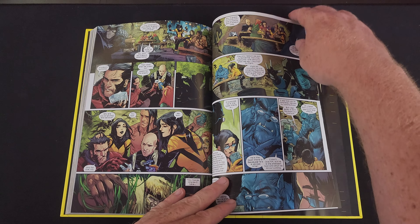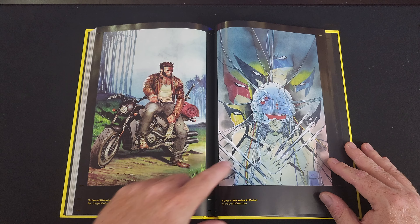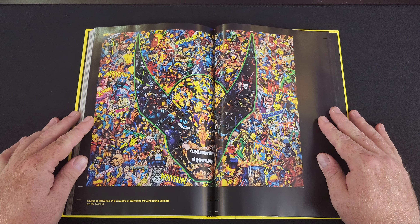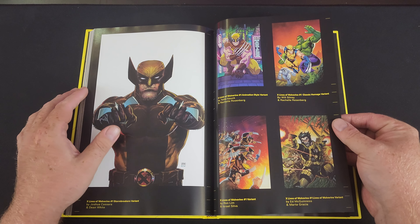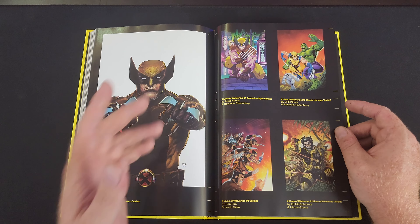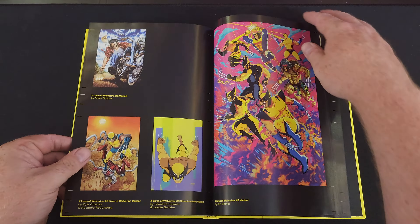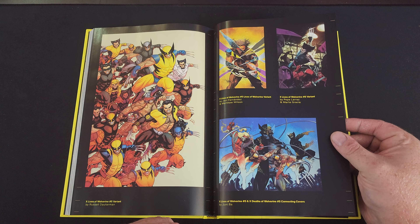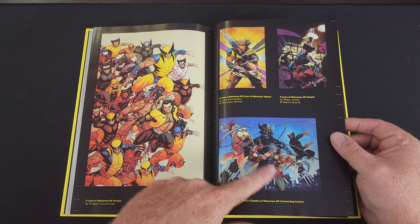Skipping ahead, we have a little family moment, and here we have all the extras — a lot of extras. These are the covers and variant covers. This is X-Lives of Wolverine number one variant, another variant for number one, and then X-Lives of Wolverine number one and X-Deaths of Wolverine number one connecting variants — both covers connect together. There's the Stormbreakers variant, number one animation style, a classic homage variant, and one that almost looks like a Spider-Verse cover homage. Then more variants: number two, number three, number four, and X-Lives of Wolverine number five variants. And here, X-Lives of Wolverine number five and X-Deaths of Wolverine number five had connecting spines — that is sweet.